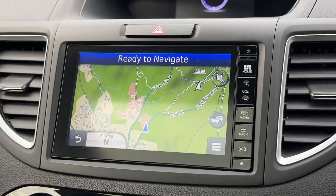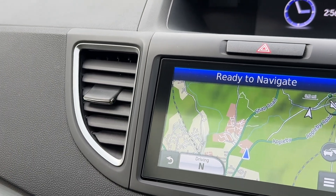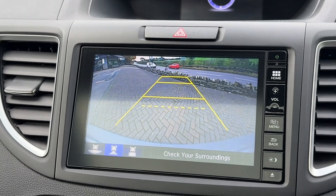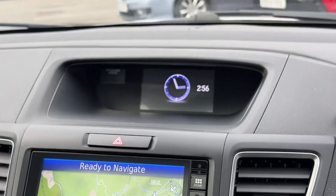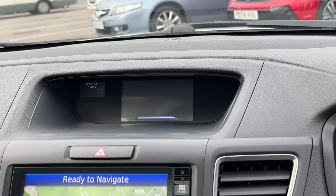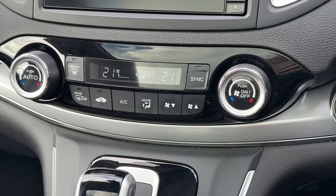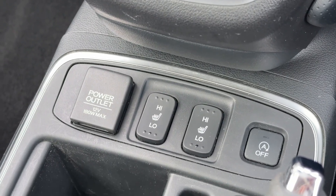This car includes the centre infotainment screen with built-in Garmin navigation, and it also has a rear-view camera built in — a great feature so you can see exactly what's behind you, especially useful on a car of this size. There's also an additional information display up here you can cycle through. You've got dual-zone climate control and heated front seats as well.